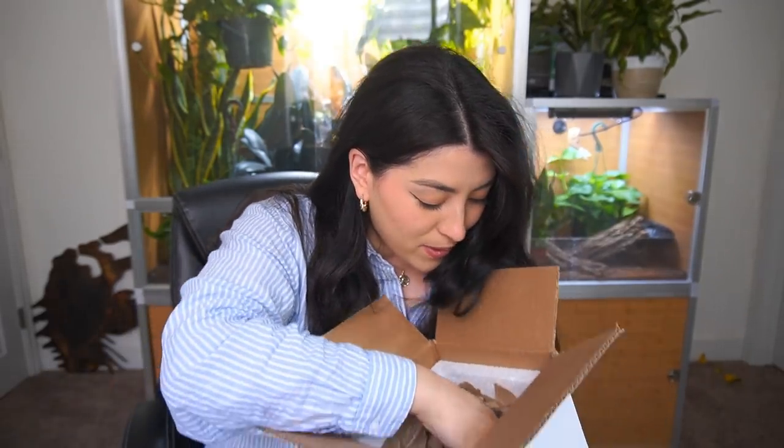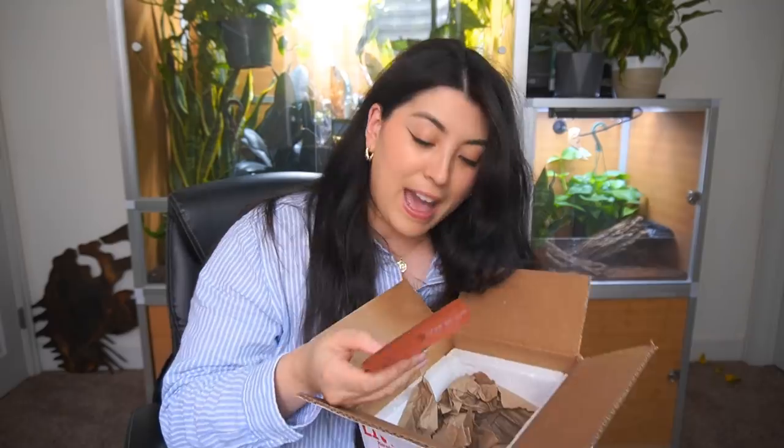At the very bottom of the package, some Pangea Crested Gecko Diet — thank you so much! If you are interested in Pangea and you don't know what they are, they are a complete diet for crested geckos. A lot of different geckos — gargoyle geckos, Leachianus — really love them. It's a powder which you mix with water, and it thickens up to essentially a complete diet for crested geckos. You can also supplement with dusted crickets, which I do like to do, as well as dubia.